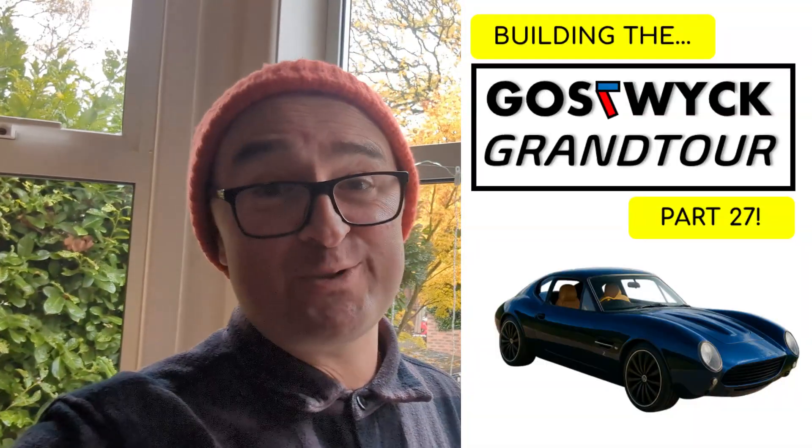It's another cold, wet, miserable Manchester day, but I'm excited because my batteries are arriving today. They tried to deliver them yesterday but couldn't actually get them off the truck, so I've organised a bit of help.